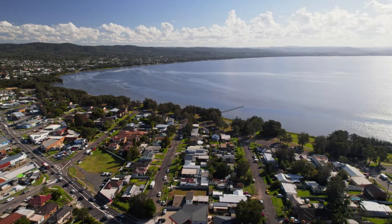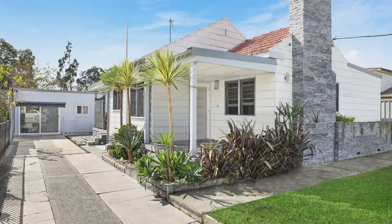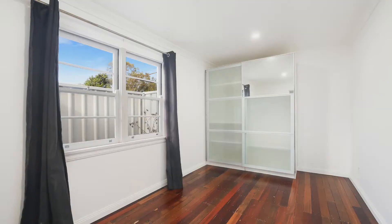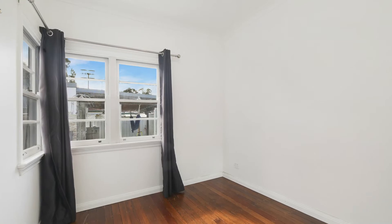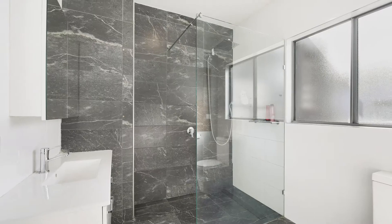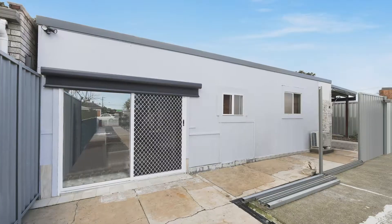Are you looking for a three bedroom home with a two bedroom sleep out? Then welcome to 16 Gladstone Avenue, Long Jetty. The secret of this property is that it's centrally located to pristine waterways and your choice of beautiful beaches.